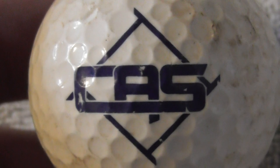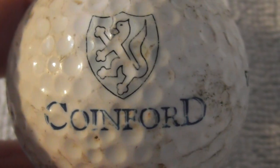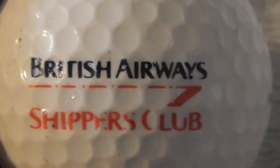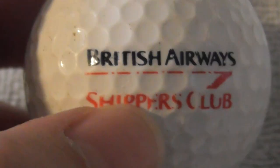CAS — don't know what they do. All these are clean. Next: Coinford — that ball is pretty dirty and scuffed up. Next: Another British Airways ball — British Airways Shippers Club. What on earth is that? I've never seen that mentioned before. Is that how you arrange stuff you want shipped via air freight? I've never seen that mentioned anywhere.